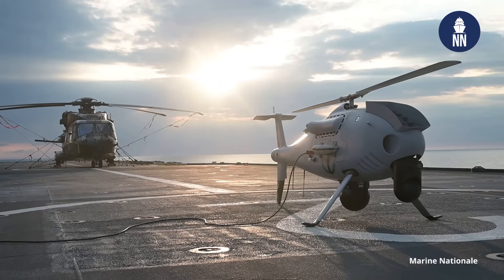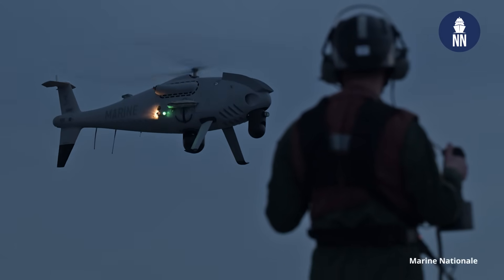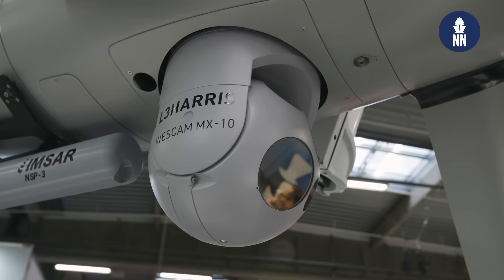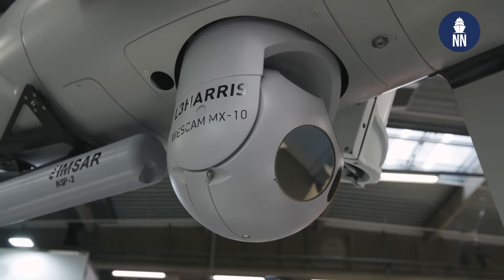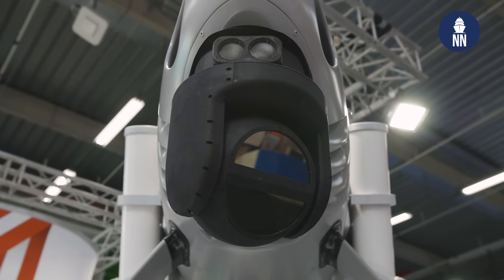The UAV we display here is basically the configuration of the French Navy, augmented by two additional payloads. In the middle you can see the MX-10 EOIR for observation, and in the nose the PT-8 — the black one — which is meant for the detection of anomalies and objects on the sea. This is the configuration the French Navy uses today.